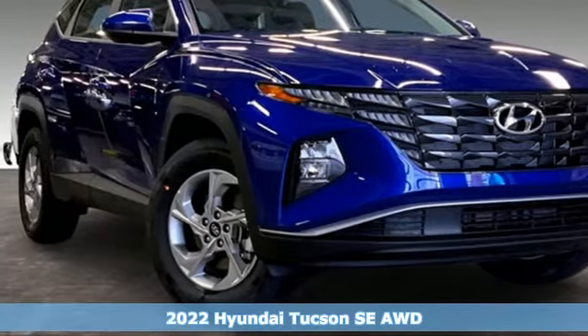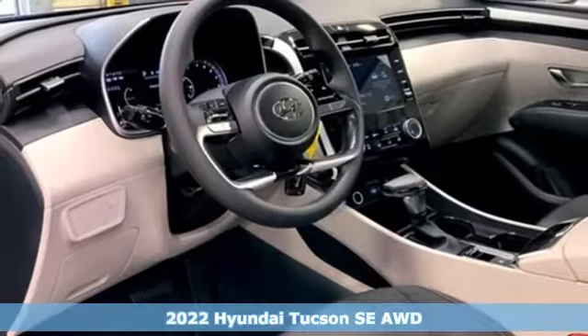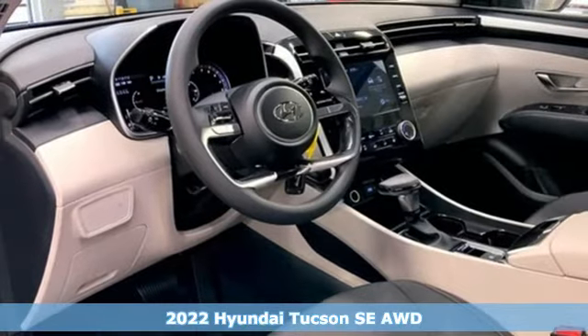It's the new 2022 Hyundai Tucson. Challenging convention to find a better way — it's the Hyundai way.